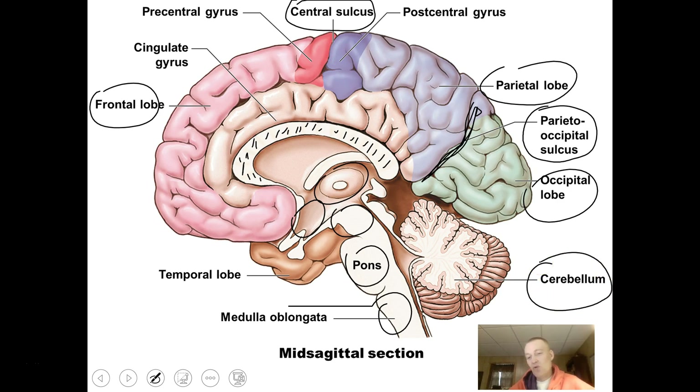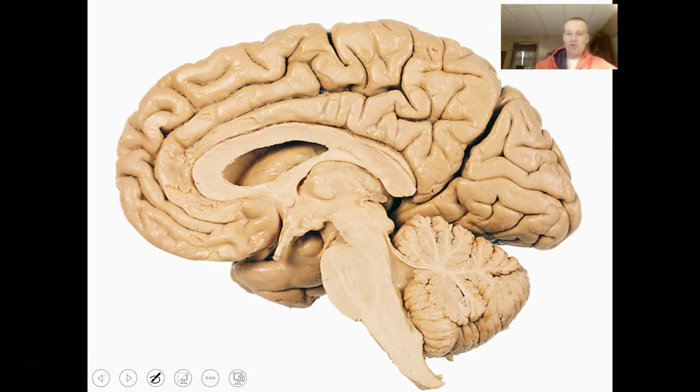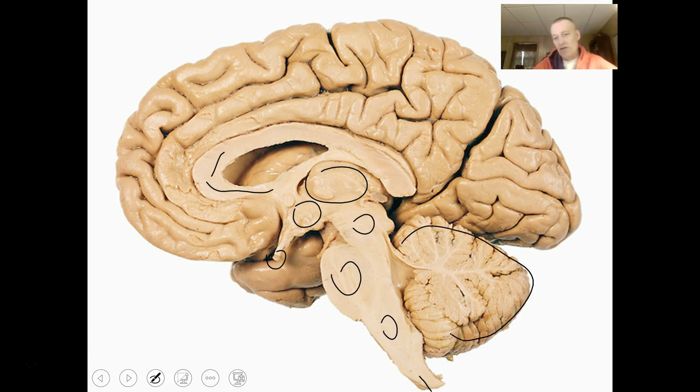The cerebellum looks like cauliflower cut in sagittal section — you can see the gray matter, which processes information, and all the white matter. In a sagittal view of a real brain, you can see the corpus callosum, the thalamus, hypothalamus, pituitary gland, midbrain, pons, medulla, spinal cord, and cerebellum. You can also see some of the lobes — occipital, parietal, and frontal — and fluid-filled hollow cavities, which are the ventricles.